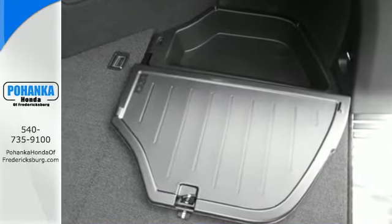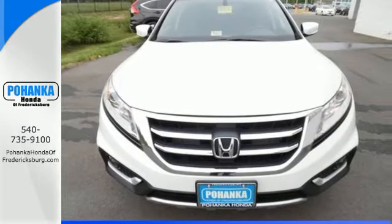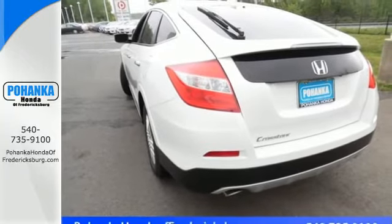While you get behind the wheel, you'll experience a pleasant drive, composed handling, and a quiet interior packed with features like a rear-view camera and Bluetooth hands-free link.